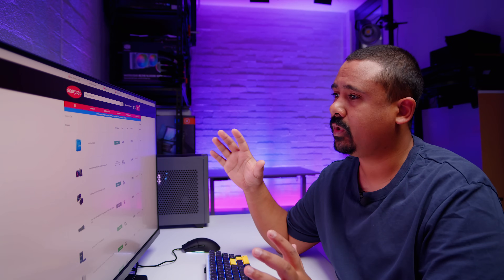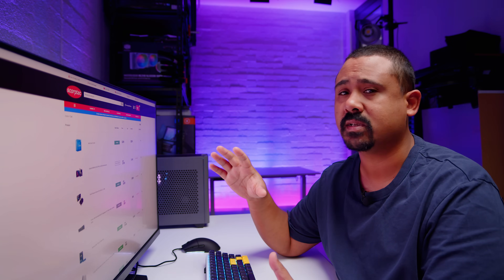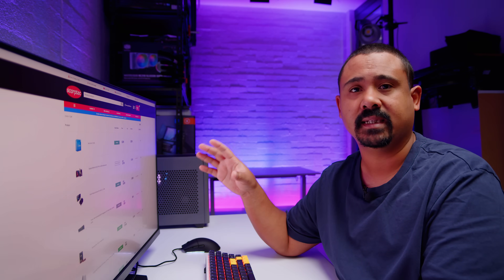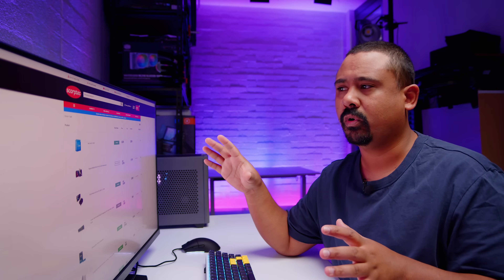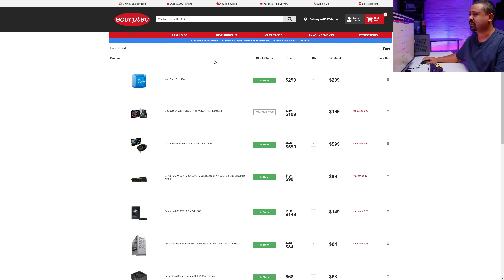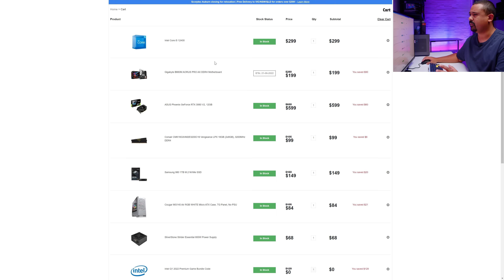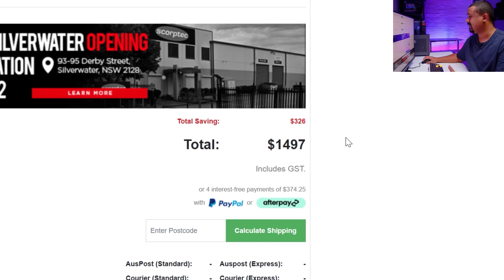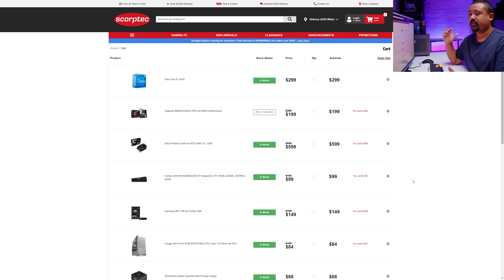As with most builds we do on the channel, we pick things for a certain reason. Because of the budget limitation, we had to choose parts that would work with the benchmarks that Intel had in mind for us to test this system with as well. I'll walk you through all the parts because there is a method to the madness. If you look at the price — $1,497 with a total saving of $326. The real message here is: if you're trying to build a PC on a budget, look for things where you can save the most money, then maximize the price-to-performance ratio.